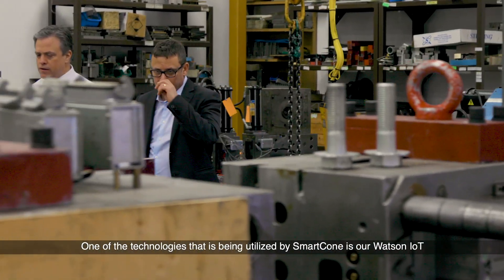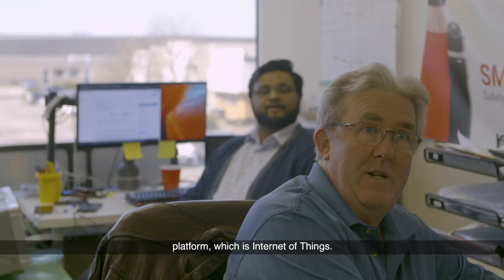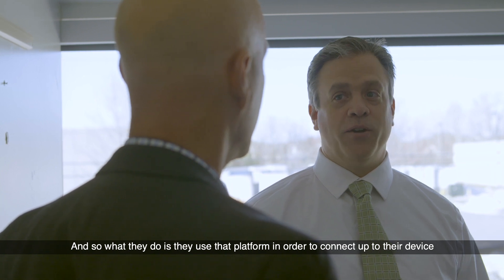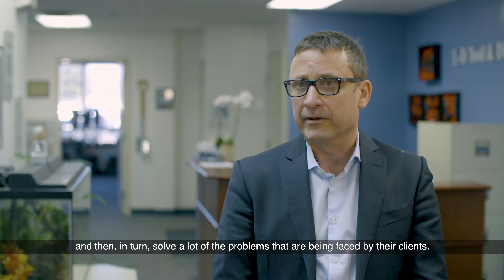One of the technologies being utilized by Smart Cone is our Watson IoT platform, which is Internet of Things. They use that platform in order to connect up to their device and in turn solve a lot of problems that are being faced by their clients.